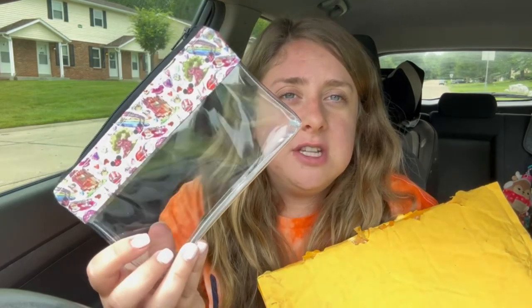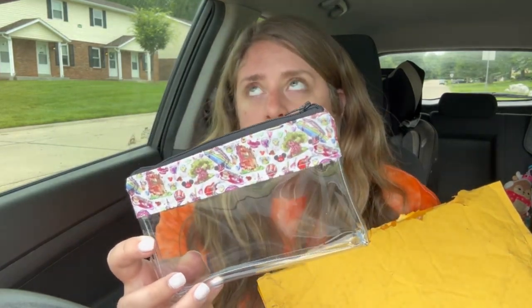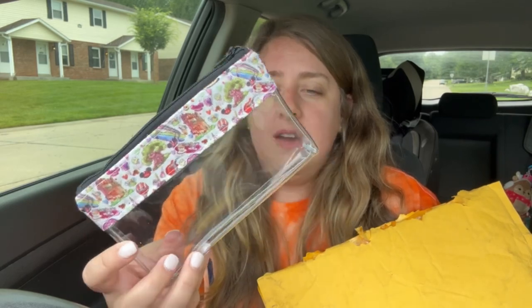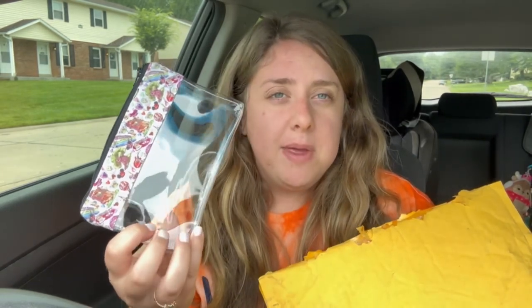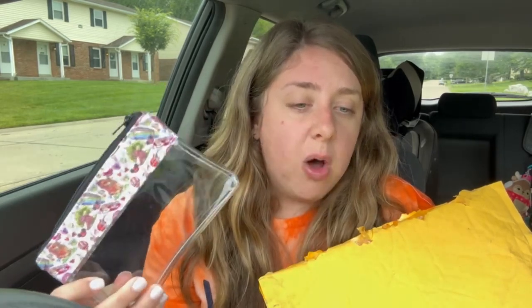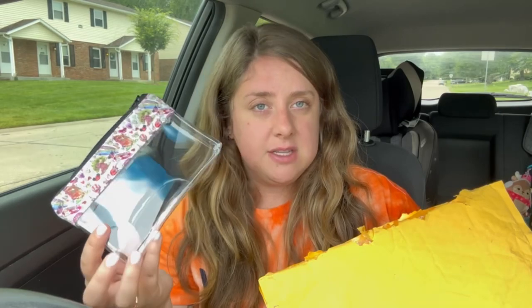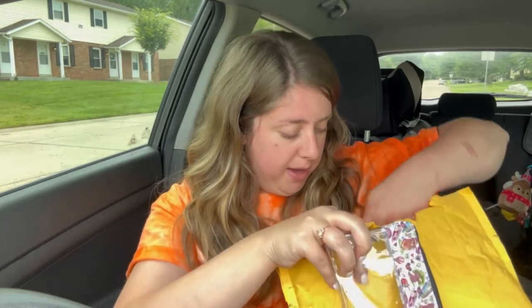I actually got this one specifically to put in my diaper bag because I have a diaper bag but I don't have like a mommy bag in there. So I was deciding between this one and a small size one. I'm trying to decide between the two, but I figured maybe this could be my personalized one for my personal items.